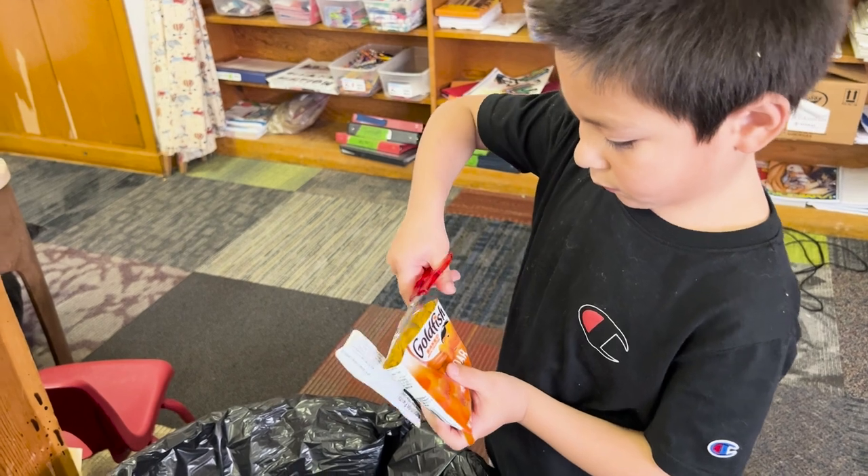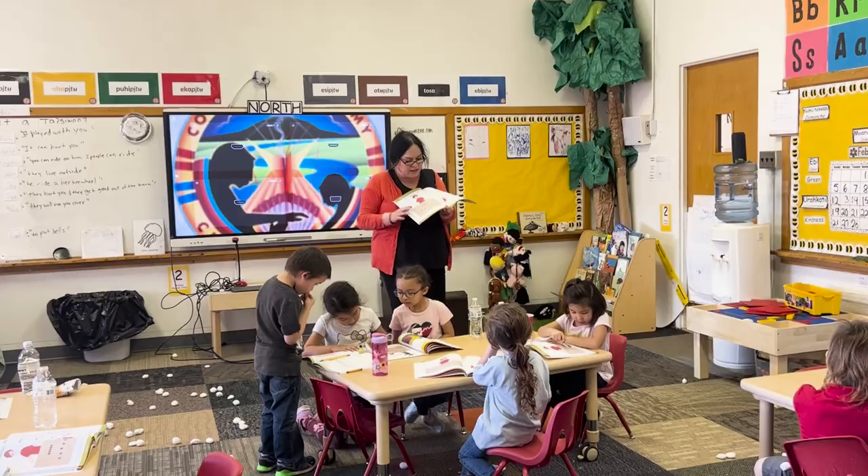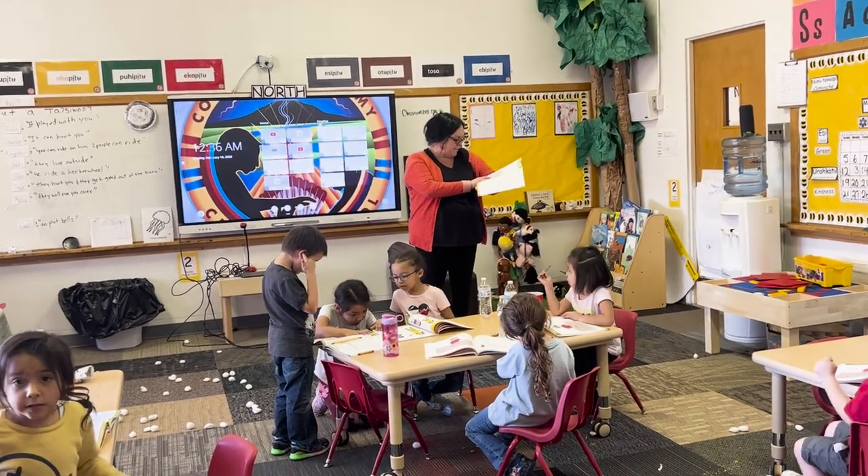Snack time was also a learning experience, with students trying to figure out how to open their goldfish using critical thinking. Math begins with some extra help, but there's eventual understanding.